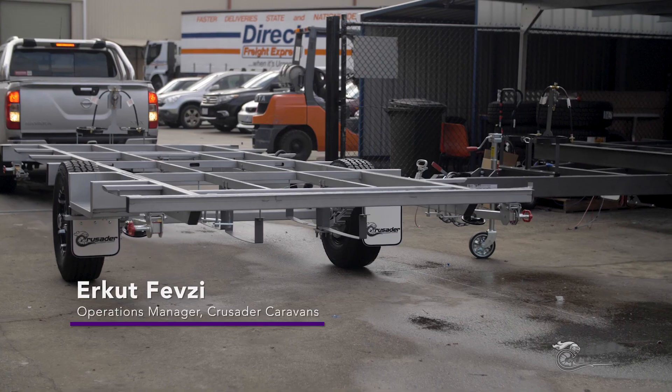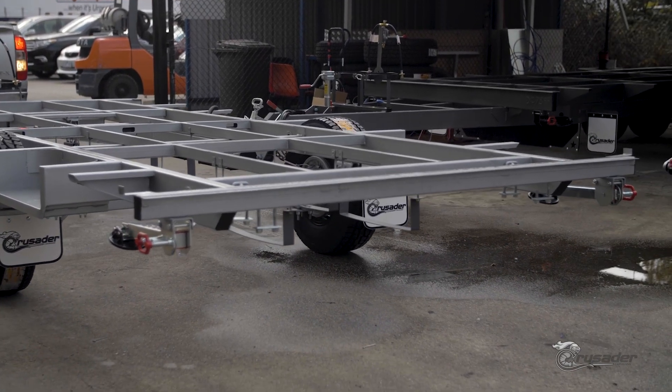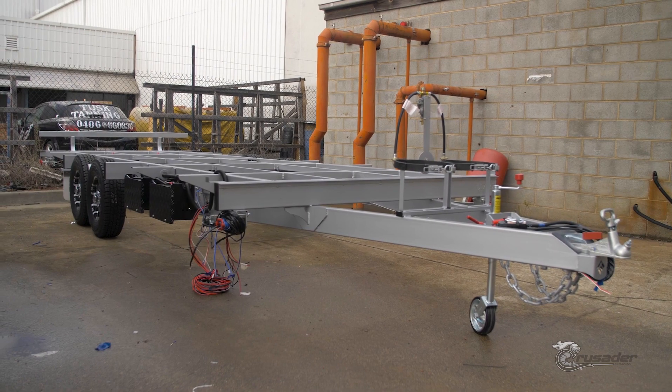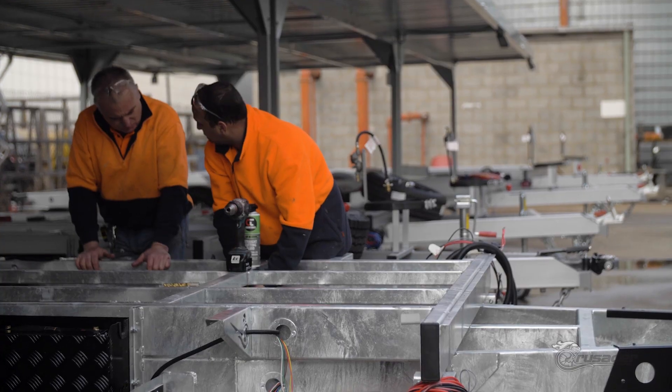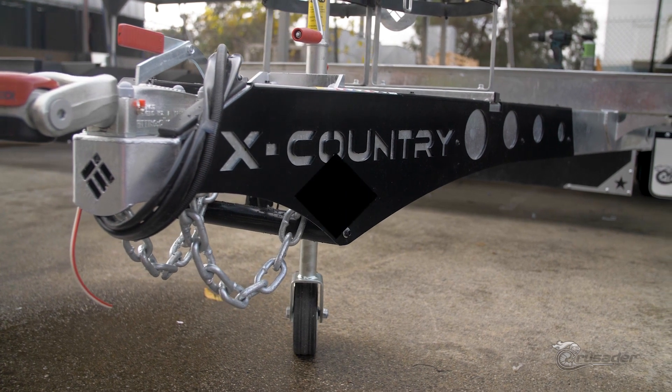The first step is the arrival of an intelligent engineering chassis. Intelligent engineering provides a high quality chassis delivered on time, every time. Our chassis are precision engineered and manufactured at our factory in Camberfield using the highest grade steels and parts. This means Crusader Caravans are built to last.